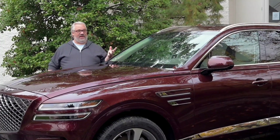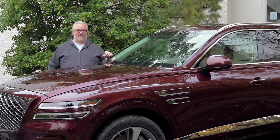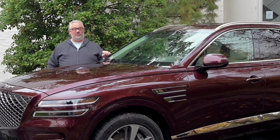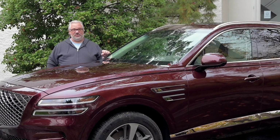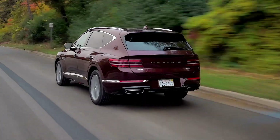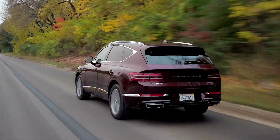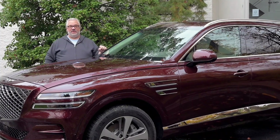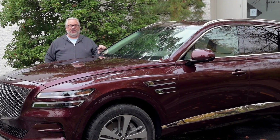With its combination of style, top-notch interior luxury fittings, and really state-of-the-art technology, the Genesis GV80 brings a genuinely competitive entry into the mid-sized luxury crossover SUV segment, which is exactly what it needs to do in order to be a success. If you'd like to learn more about the new 2021 GV80 or any of the Genesis lineup, you can look everything up on Cars.com.